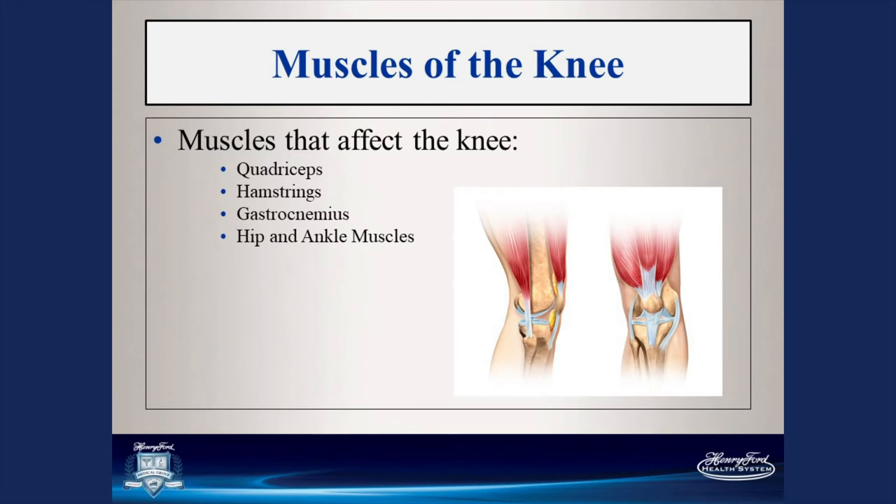Here's a cartoon of the knee showing the muscles that surround it. You have your quadriceps — the thigh muscles in the front — which allow you to extend your knee. The hamstrings are the muscles in the back of your thigh and aid in knee flexion. The gastrocnemius are the calf muscles behind the knee, which allow you to move your foot. There are also hip and ankle muscles, including some that cross both the hip and the knee.